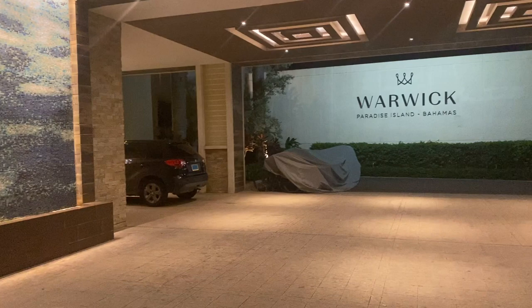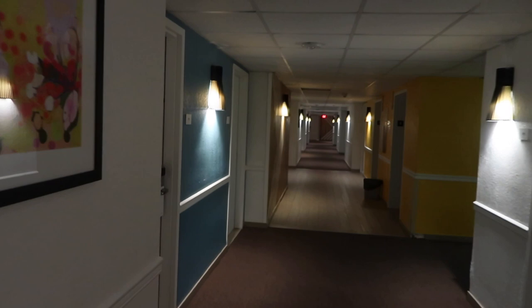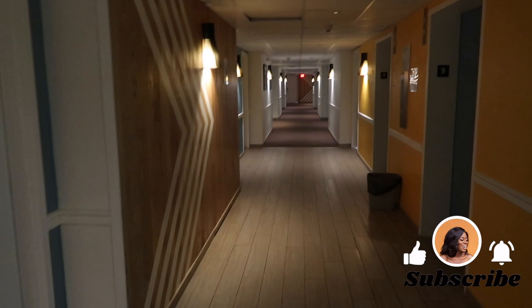Hi all, welcome back to my channel. If you're new here, my name is Ronka and I love to talk about travel, career, and general living tips. This is a quick property tour of the Warwick Paradise Island in Nassau, Bahamas.